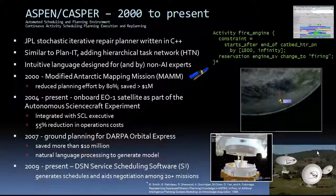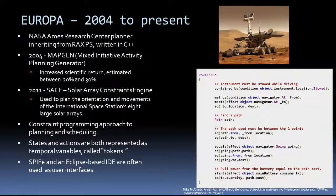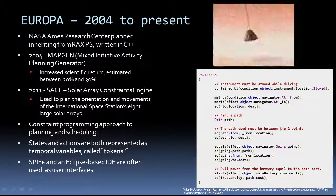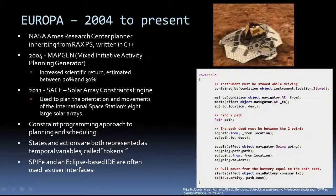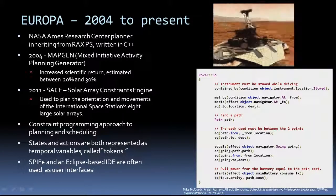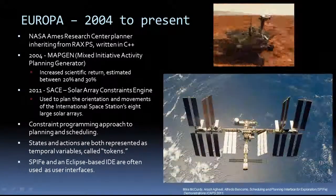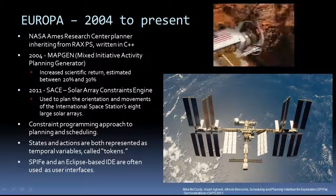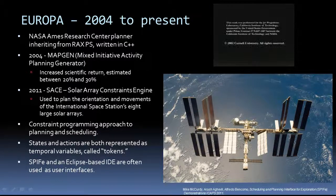ASPEN is currently being used to schedule ground antennas for the Deep Space Network. PROBA-1, the first in a series of several autonomy missions, demonstrated on-board scheduling and resource management. NASA Ames' Europa Planner has evolved from the planner scheduler used in the Remote Agent Experiment, now written in C++. Its constrained programming approach to planning and scheduling does not differentiate between actions and states, treating them both as variables with temporal extent. Unlike most other planners, its language is object-oriented, making it convenient for representing large problem domains. It has its own Eclipse-based interactive development environment and is integrated with SPIFI, a human-centered planning tool used by many NASA missions. As part of MATGEN, Europa helped the Mars Exploration Rover mission pack more activities into their plans, increasing efficiency. It has also been used to plan the movement and orientation of solar arrays for the space station.